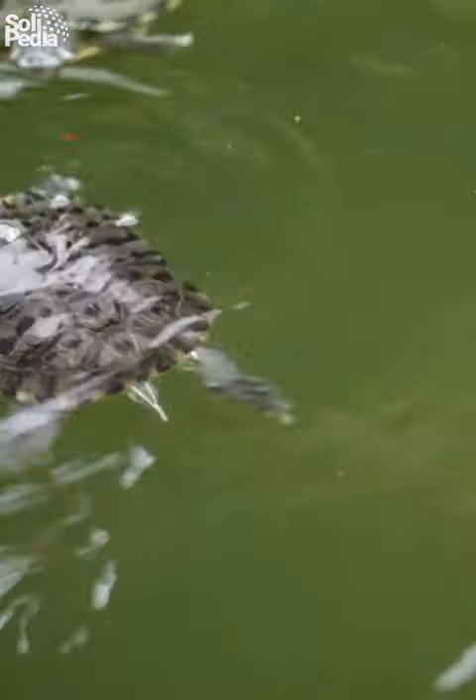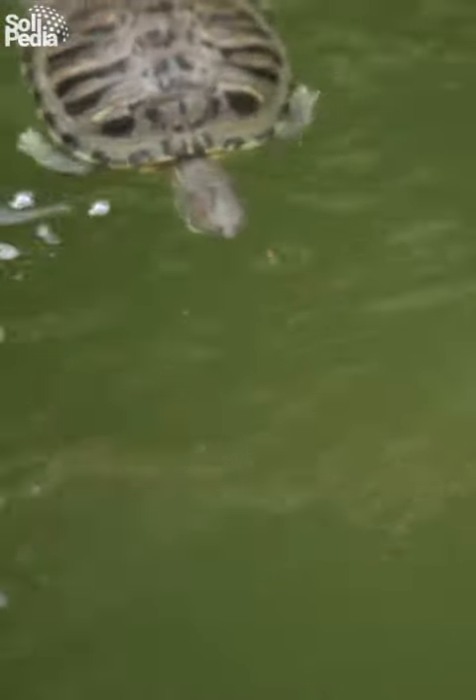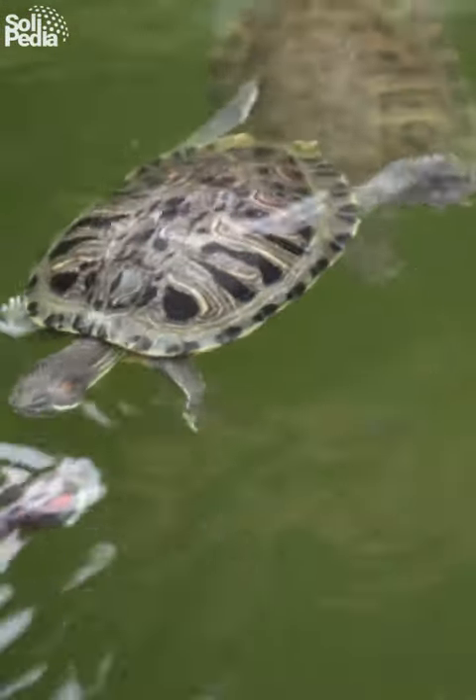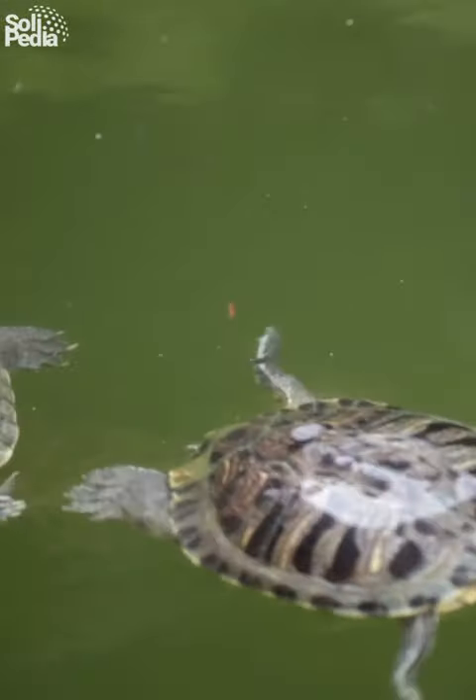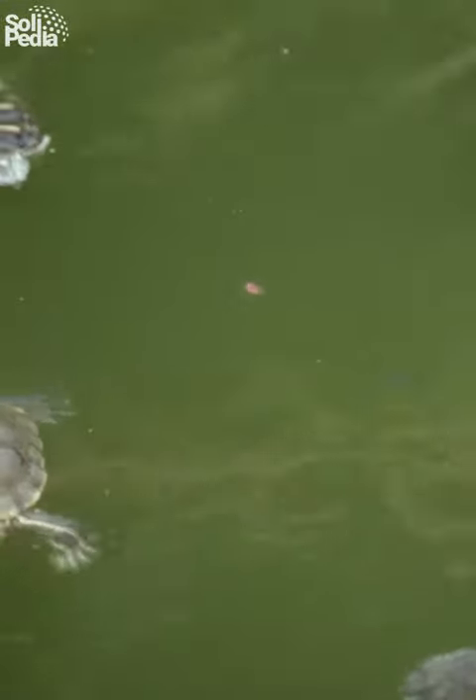Have you ever noticed those intriguing patterns on their shells? They're not just for looks. Each pattern is like a fingerprint, unique to every turtle, helping researchers identify individuals in the wild.